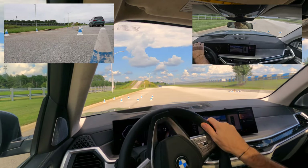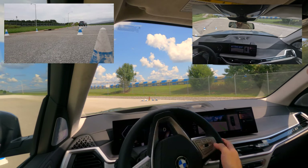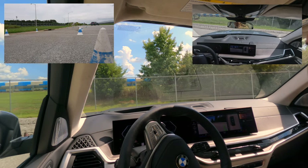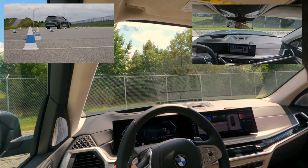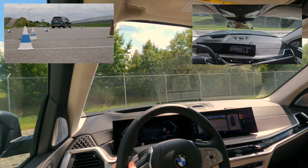Go between the cones and back up into that marked parking spot over there. Just put it in reverse — you can see it working. Keep the green lines between the cones.